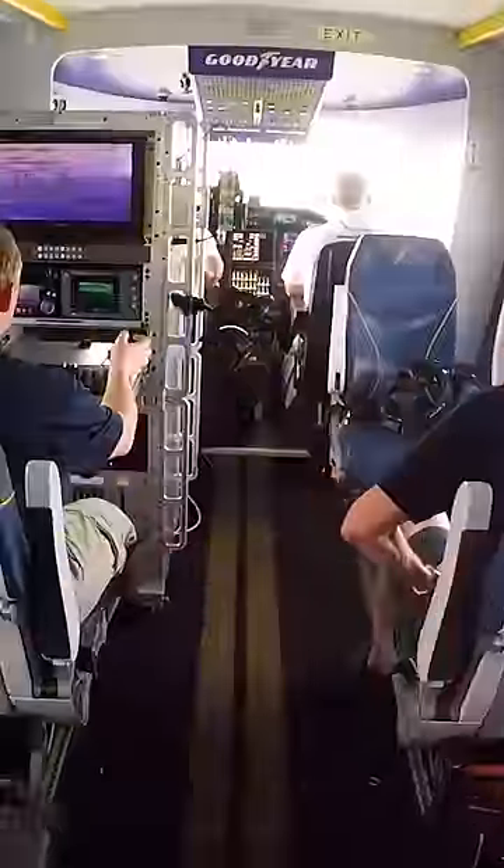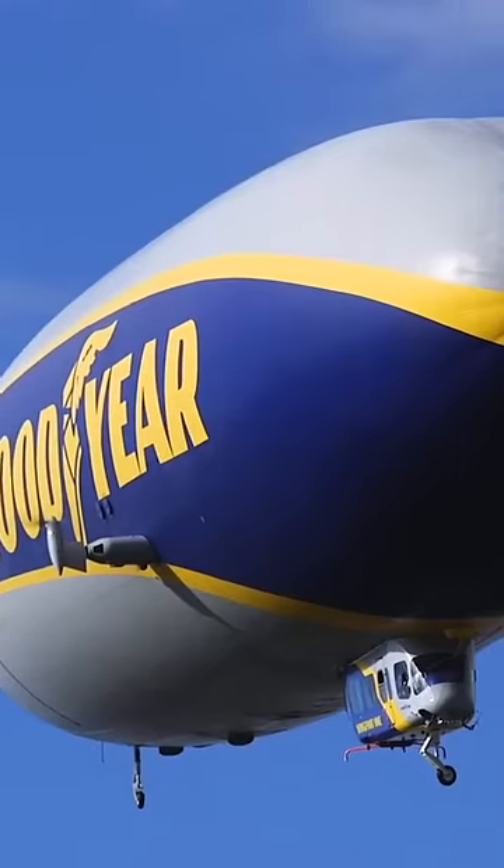Monitors inside the blimp help camera operators cover the action below. The blimp can essentially sit still and hover in the air, so it can easily capture everything.